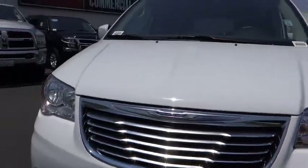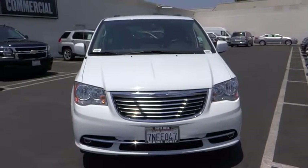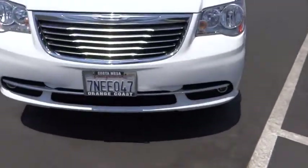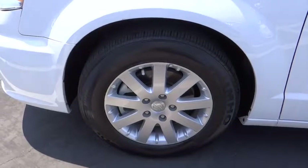Here are some of this vehicle's great options: back-up camera, traction control, stability control, keyless entry, power liftgate, anti-lock braking system, steering wheel audio controls, leather-wrapped steering wheel, Bluetooth.